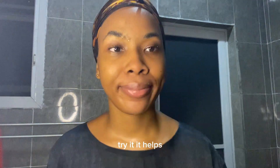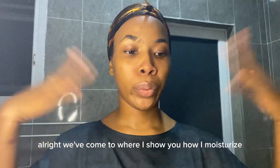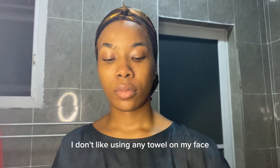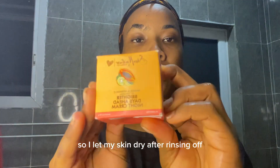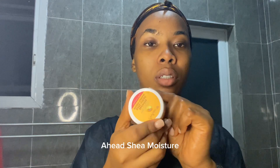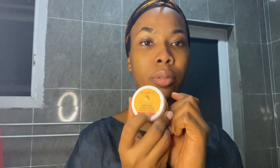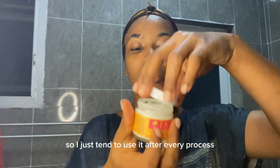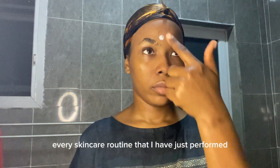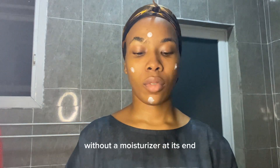Now we've come to where I show you how I moisturize. I don't like using any towel on my face, so I let my skin dry after rinsing off. This is my night cream moisturizer — from my previous video I mentioned Brighter Days, and I have Sheer Moisture here, which is the product. I use it after every process just to lock in every skincare routine I've performed. What is a skincare routine without a moisturizer at its end?